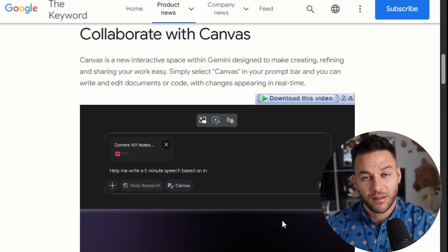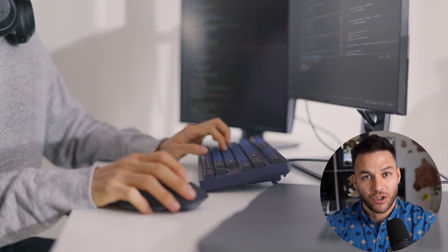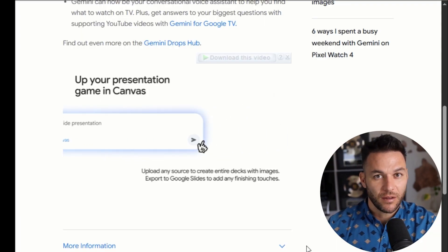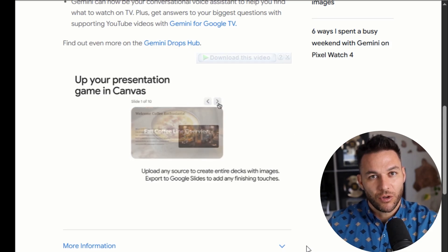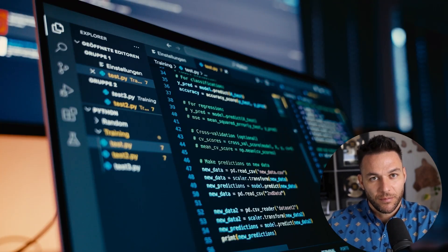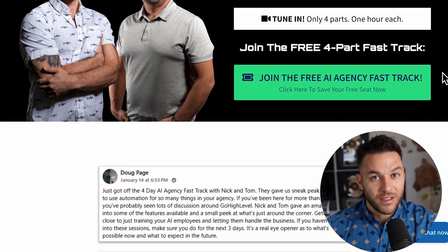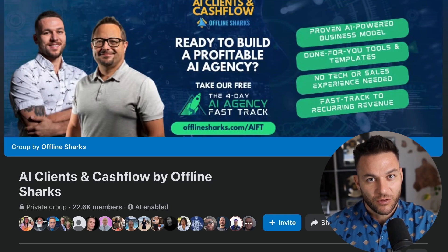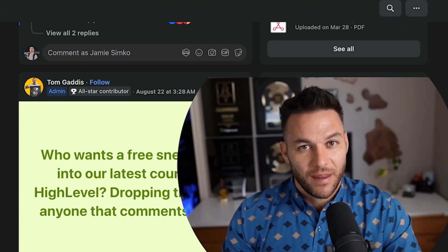Here's the bottom line: Gemini Canvas isn't just another AI tool. It's a complete workspace for creating professional content fast. For pitch decks specifically, it gives you everything you need to build compelling presentations that actually get results. Whether you're using it for your own business or offering it as a service, this tool can change your income. If you want to go deeper on building an AI service business, grab my free four-part AI fast track training — I show you exactly how to find clients, price your services, and scale to consistent income. You also get access to a community of over 21,000 other agency owners. The link is in the description and in the comments. Thanks for watching — drop a comment and let me know what you're going to build with Gemini Canvas.